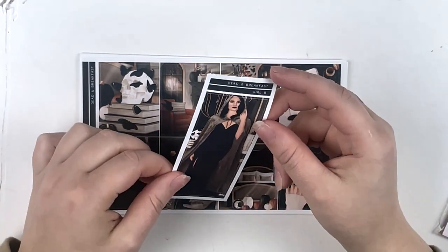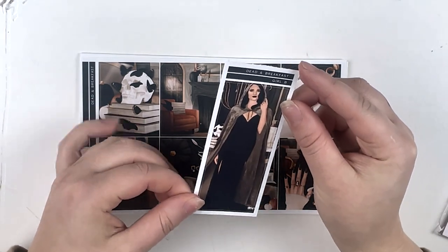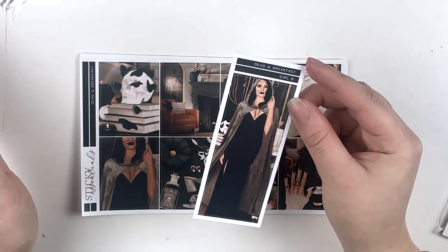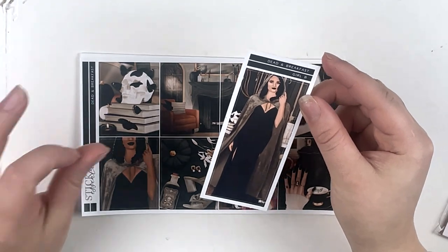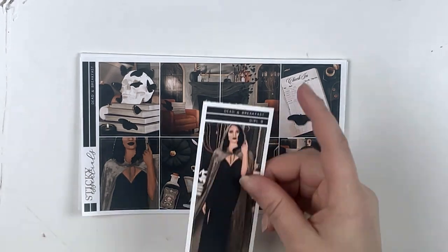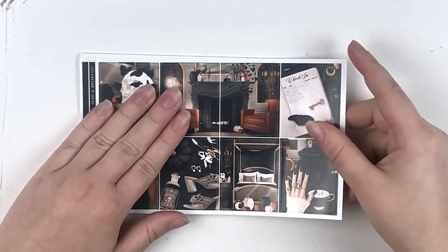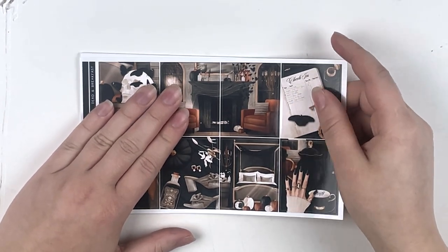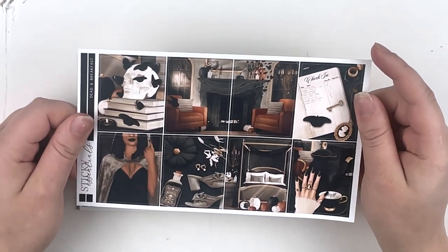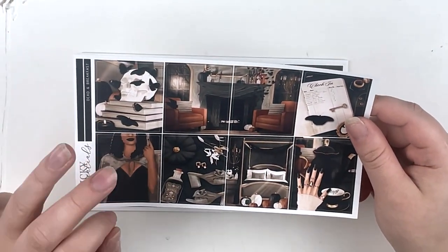I thought the cat boxes were really cute so I added those to my Halloween stuff. Then I did get Dead and Breakfast — love that name — and I got the fashion girl who has dark hair and black lipstick, which I'm actually wearing right now. I thought she was so cute and I like doing a tall box in the sidebar. I got this on glossy paper, which I love.